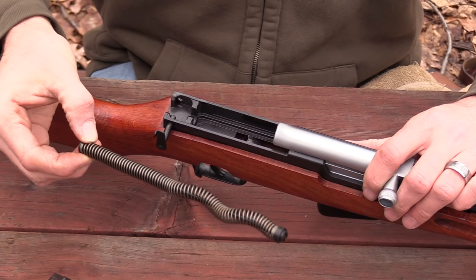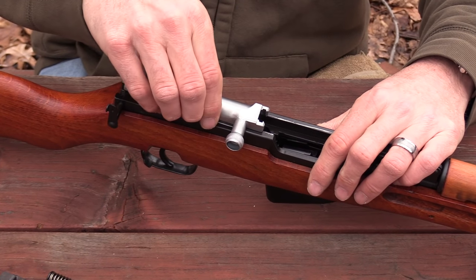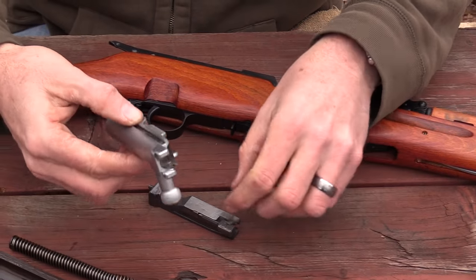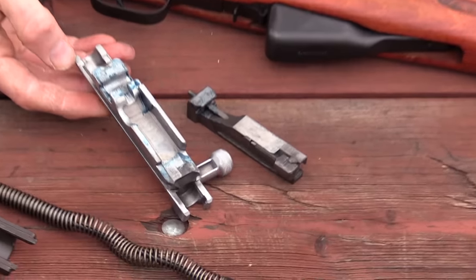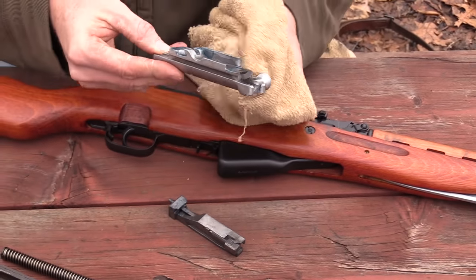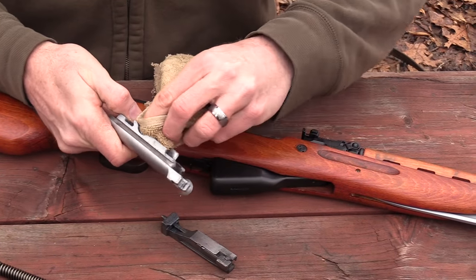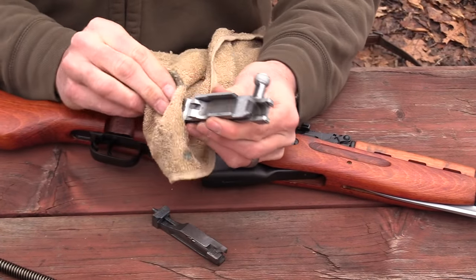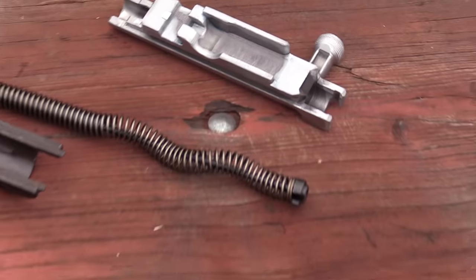Pull your recoil spring and guide rod out. Draw your bolt to the rear — once it stops you can lift it up. There's the carrier and there's the bolt. I'm going to wipe these off — this is exactly how they shipped with kind of a blue grease on there from the factory. I'll wipe that off and replace it with some of my own. Very easy guns to service in the field. My fingers are kind of numb out here today but I'm still able to easily strip the gun.